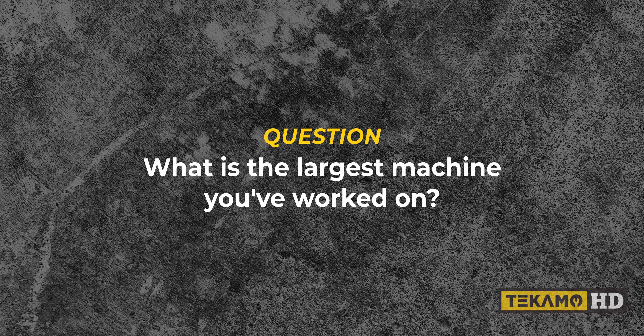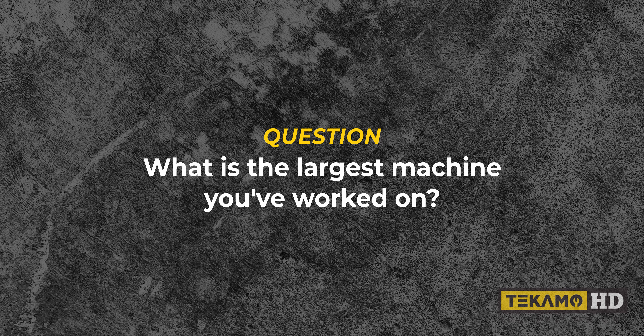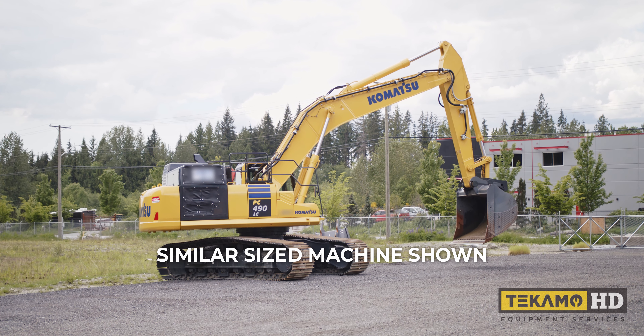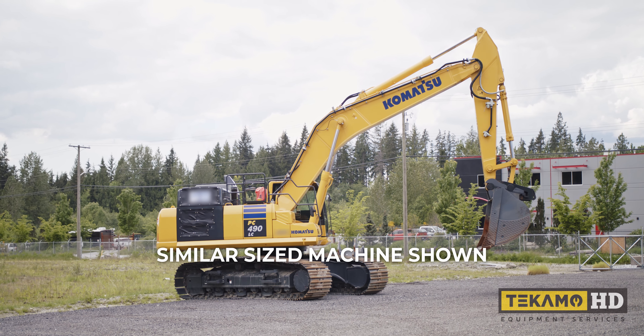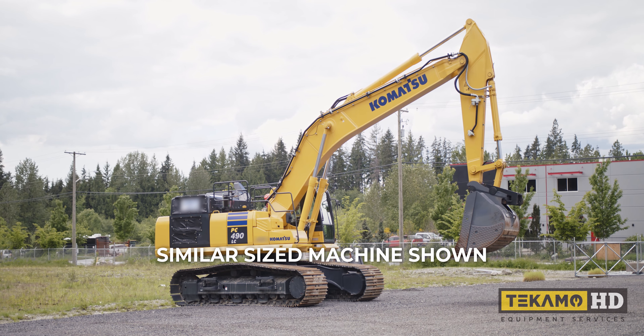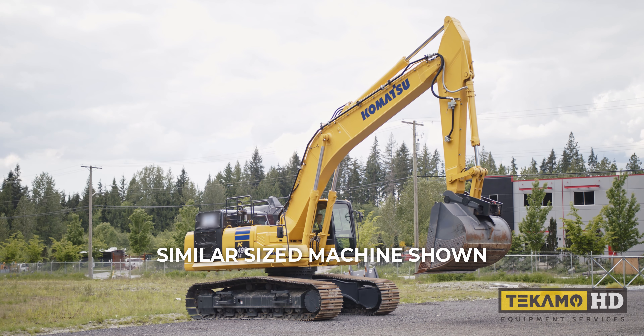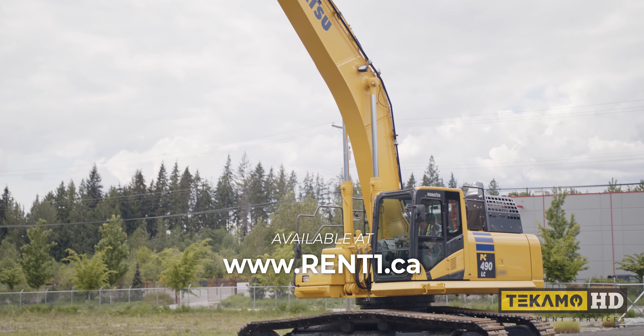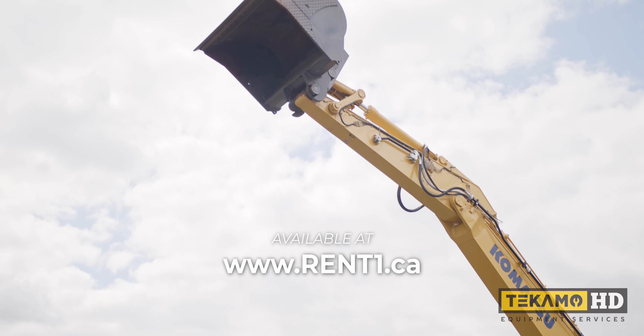What is the largest machine you've worked on? Since owning this truck, I would say the largest machine that I've worked on was a 450-size John Deere excavator — I believe it was actually a John Deere 470G. Yeah, that was the largest since running this truck.